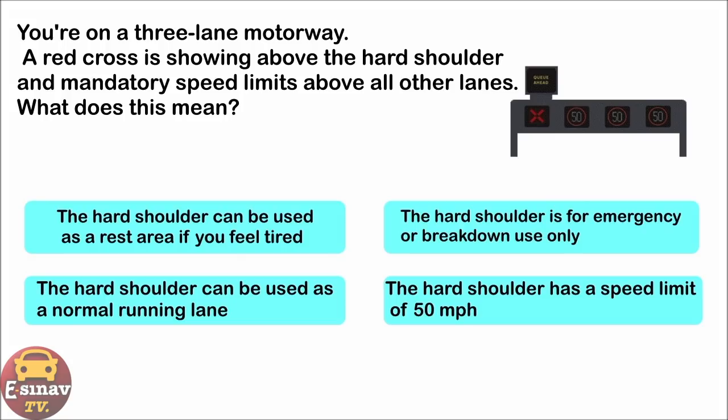You're on a three-lane motorway. A red cross is showing above the hard shoulder and mandatory speed limits above all other lanes. What does this mean? The hard shoulder can be used as a rest area if you feel tired. The hard shoulder is for emergency or breakdown use only.